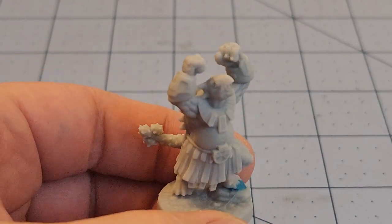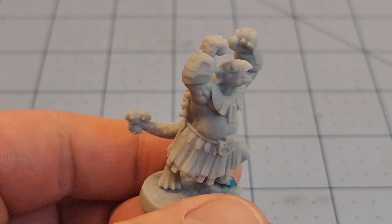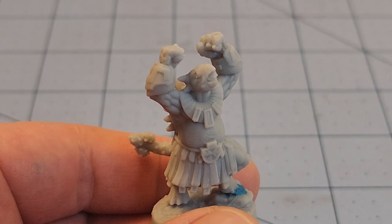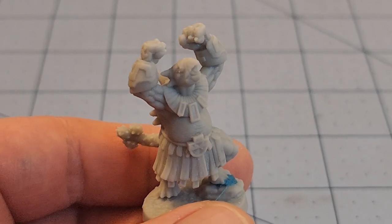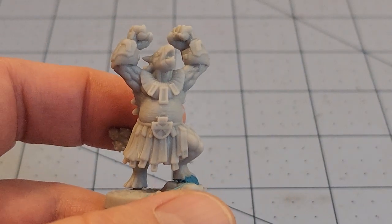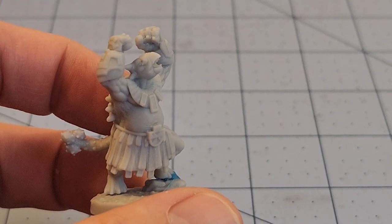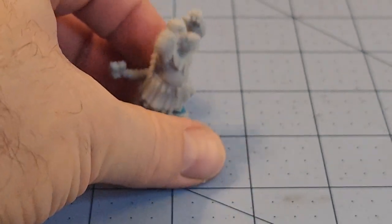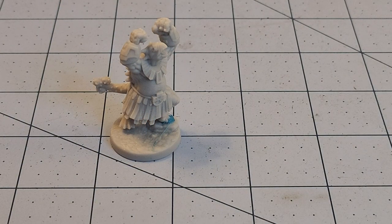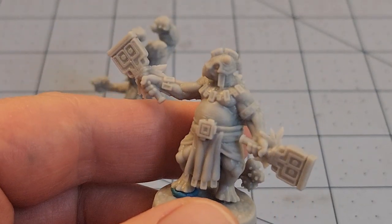Here is one of the new Dinosaurians — this is an Ankylosaurian. They've got a very Mesoamerican feel here, and I'm always one to give props and support to my brawler brethren, although I do have a soft spot for dual-wielding models as well.